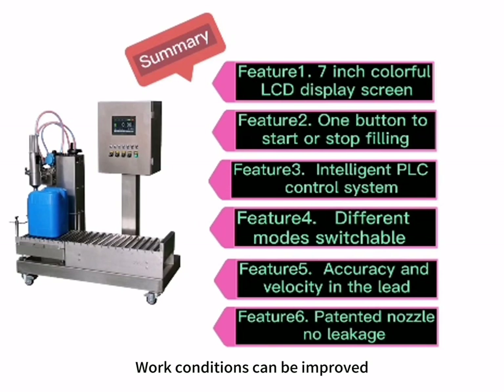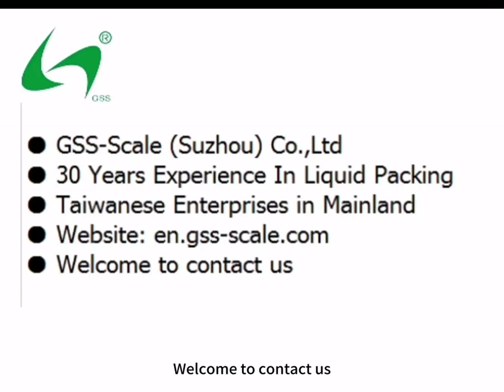Work conditions can be improved and material loss can be reduced. These are the main features of our machine. Welcome to contact us.